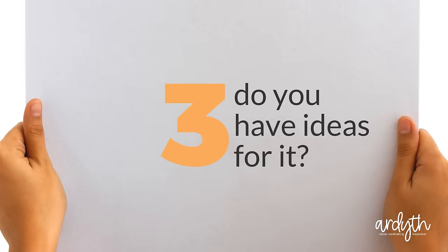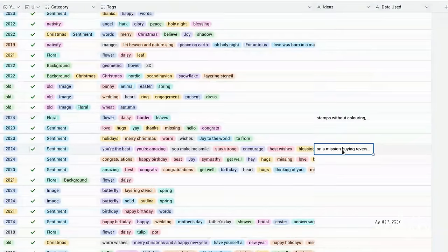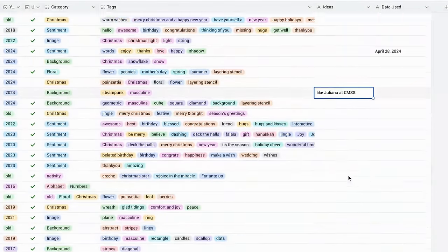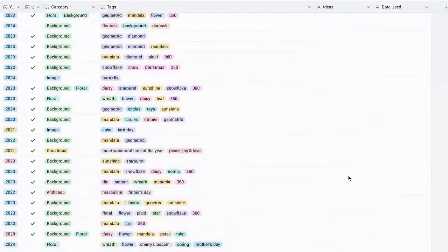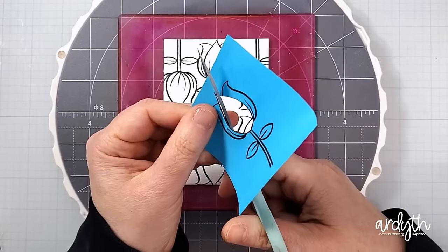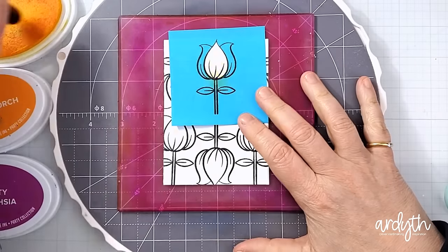Number four: do you have ideas for using it? One of the things I've added to my Airtable is a column for ideas. You know how you have an idea, you order the product, and then it takes forever to come — especially if you live in Canada like I do. I've been typing in my ideas, especially for new items, or even when I'm working on a card and I have another idea for the product but don't have time to make it right then. I'm hoping it's going to be helpful as products arrive or when I'm looking through the inventory to rekindle some of the spark I felt when the idea first hit me.